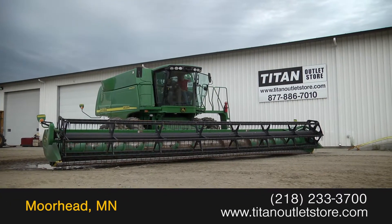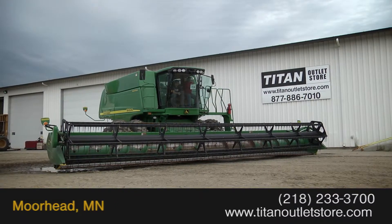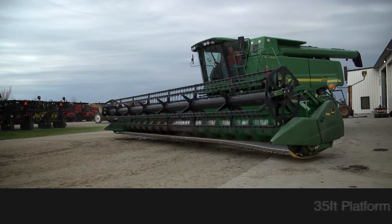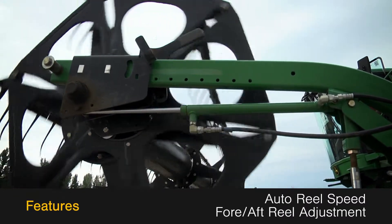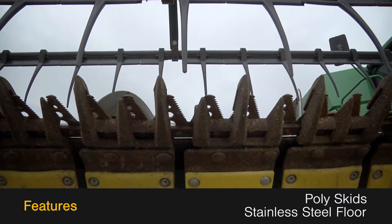Available now at the Titan Outlet Store, we have a 2007 John Deere 635. This flex header features a 35-foot platform and is equipped with contour and header height control, along with auto-wheel speed and fore-aft-wheel adjustment, and poly skids and a stainless steel floor.